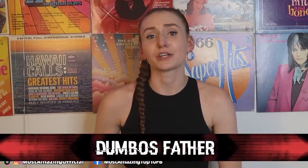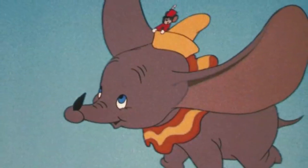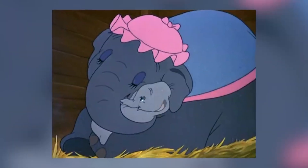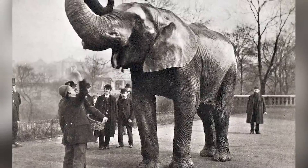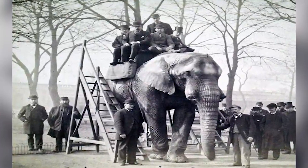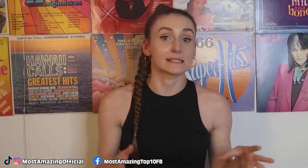Starting off this countdown, we have Dumbo's father. Did you know that the story of Dumbo was loosely based off a real elephant? In real life, the story is very dark and depressing. In the film, Dumbo's mom is Miss Jumbo — a reference to a real-life famous elephant named Jumbo, a male African bush elephant who was tortured his whole life and then killed. You know how we don't see Dumbo's father in the film? That's because his father is the real-life Jumbo, meaning he's dead. Way to go, Disney.